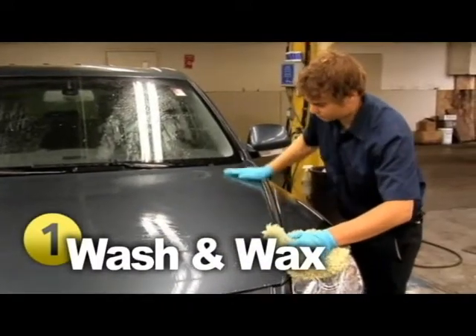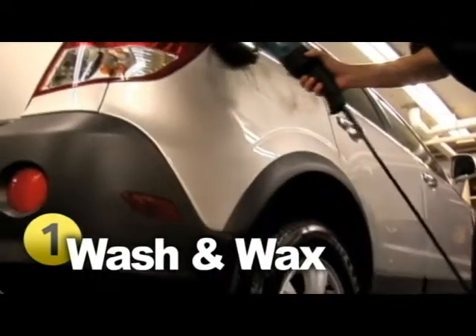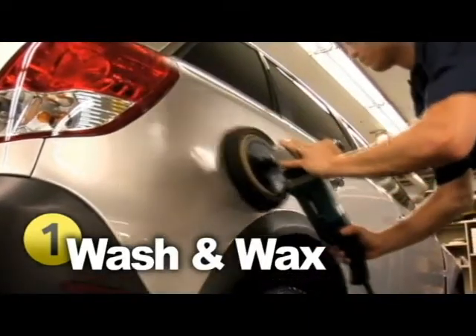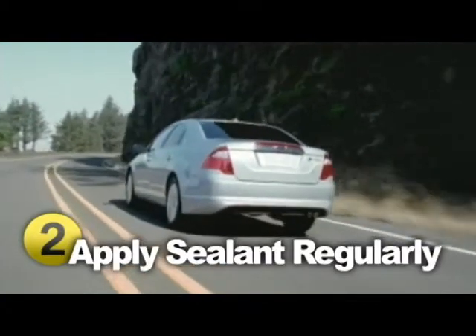Occasionally waxing your car is an excellent way to prevent rust. Doing so will build up a protective coat to shield the paint from harsh weather conditions. Make sure to apply wax on the lower half of your car as well, and wash the salt off in the wintertime.